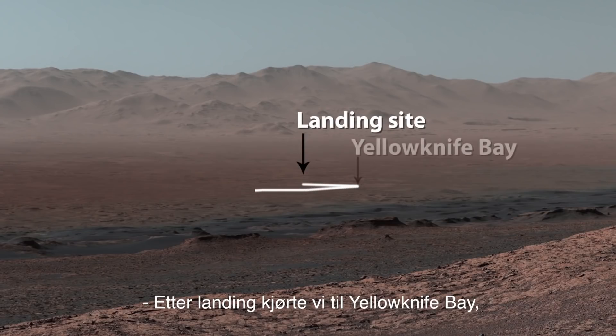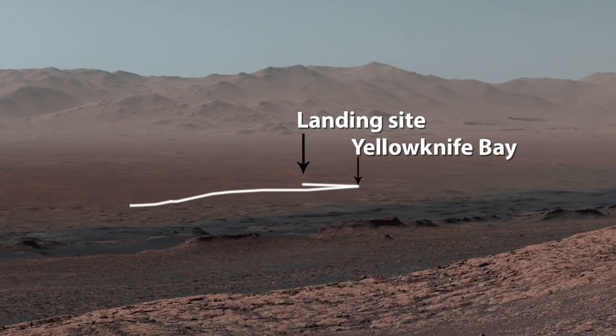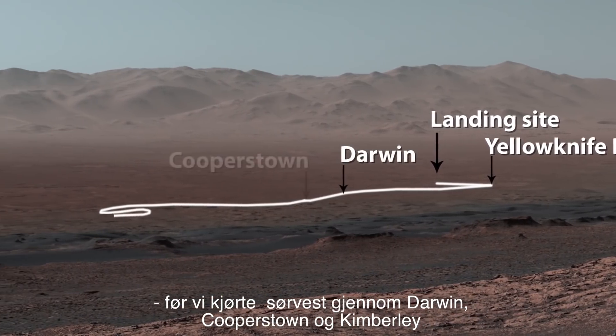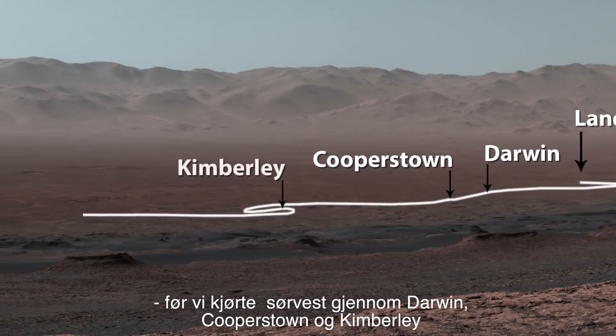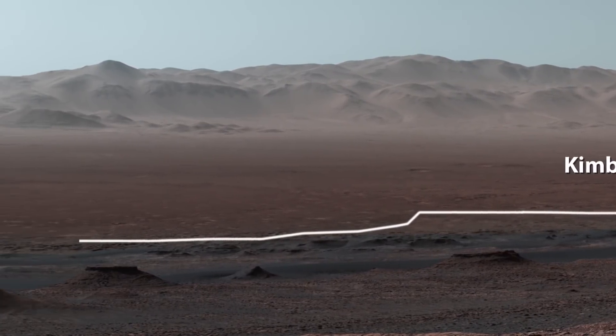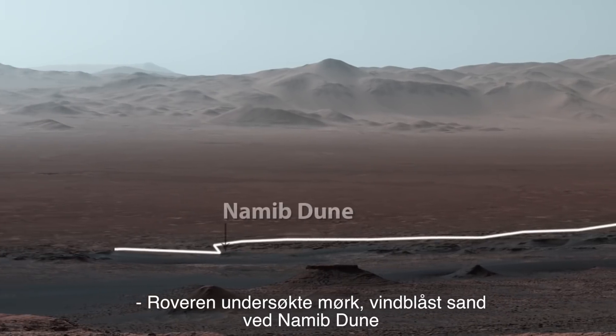After landing, we drove to Yellowknife Bay, before we turned southwest through Darwin, Cooperstown, and the Kimberley. The rover studied dark, wind-blown sand at Namib Dune.